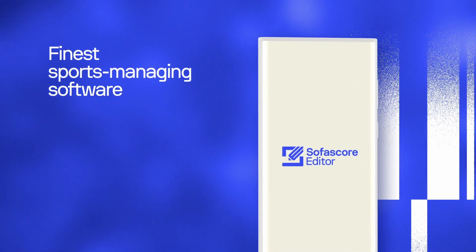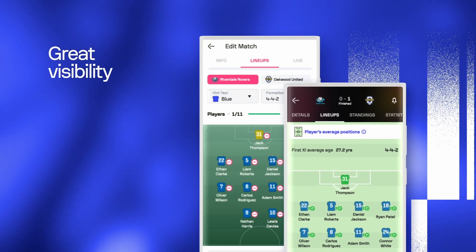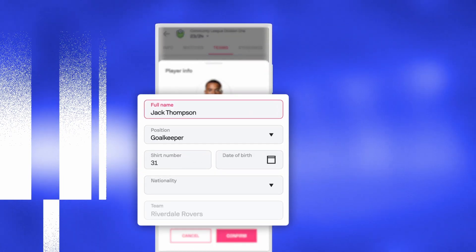Manage your competition with the finest software in the game. Everything you add in Sofascore Editor is also seen in the Sofascore app and web. Make your league as visible as the Premier League and your players as visible as Haaland.